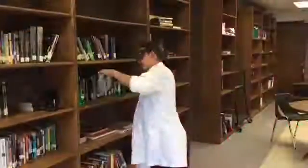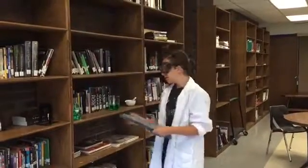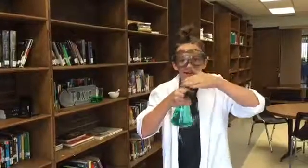Waft chemicals, don't smell them directly. When you're dealing with toxic chemicals, you never want to smell right from the container. Don't think having the cap on means you're safe. What you want to do is open it, take your hand, and waft it toward you. Then you don't get hurt.